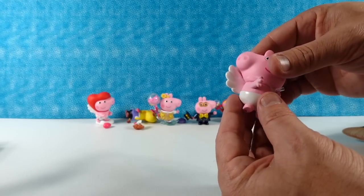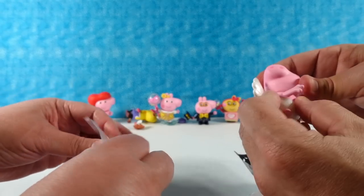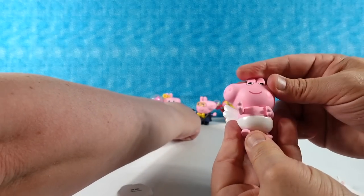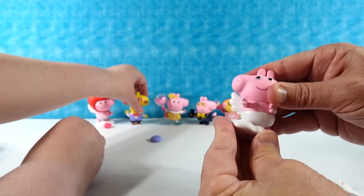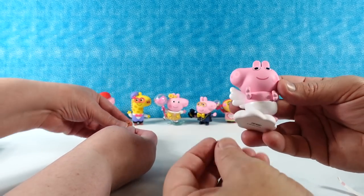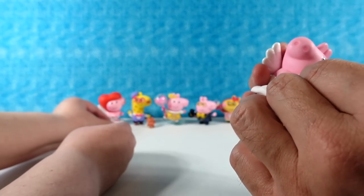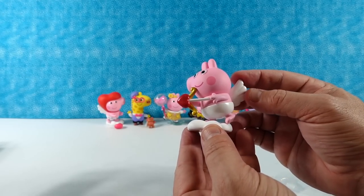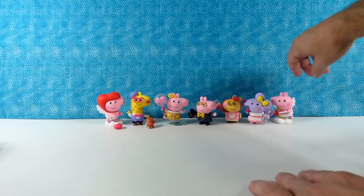Do I have another Peppa? No, that's George — you have Cupid George. So these are going to go together: Love Angel Peppa and Cupid George. George is going to be on a cloud like that, and then he's going to be holding a little bow and arrow. Just like that. Cute. That's really cute. Cupid George.